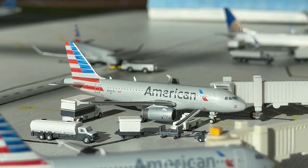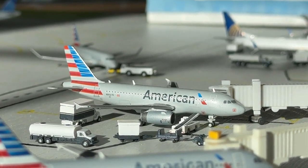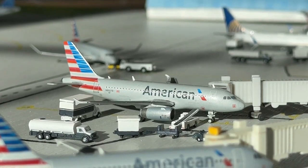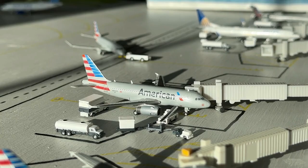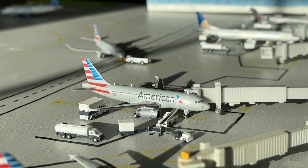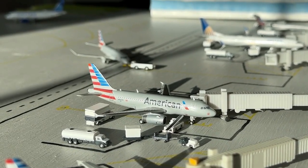Currently loading up right here at gate number seven we have this American Airlines A318 with IAE engines. This is a really cool looking aircraft and I'm certainly glad to have it in today's airport update. It's currently loading up with a non-stop service heading over to Charlotte Douglas International Airport.